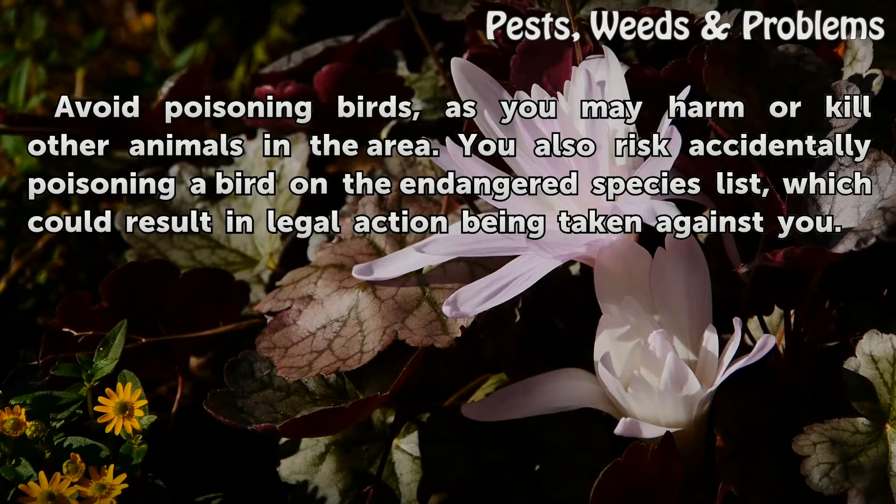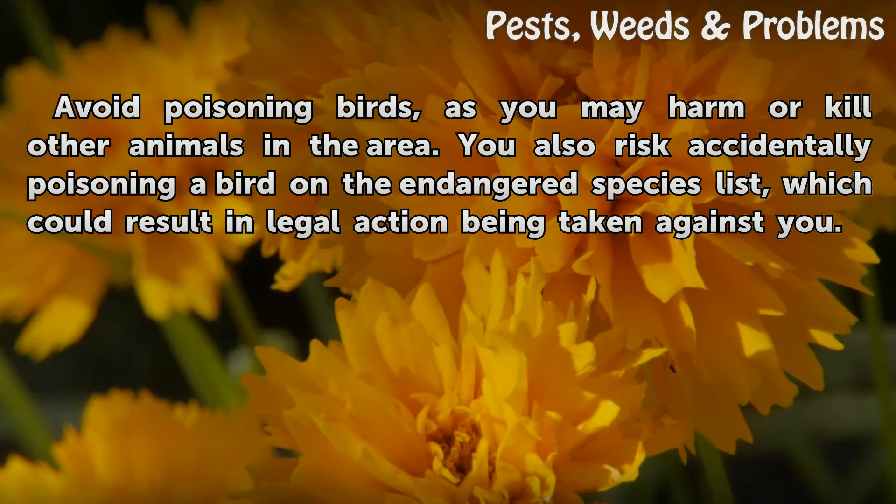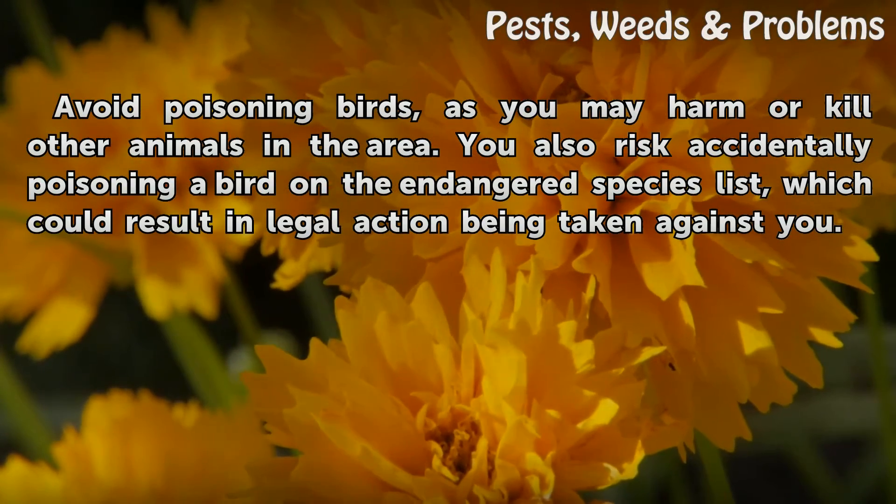Tips and warnings: avoid poisoning birds, as you may harm or kill other animals in the area. You also risk accidentally poisoning a bird on the endangered species list, which could result in legal action being taken against you.